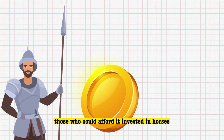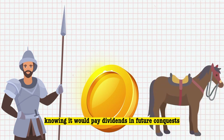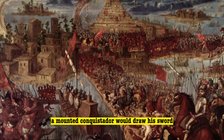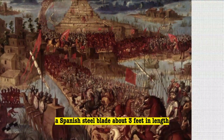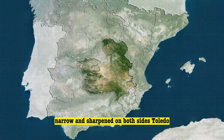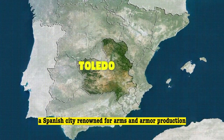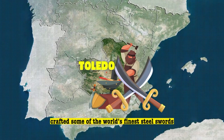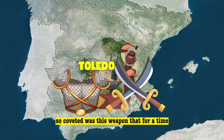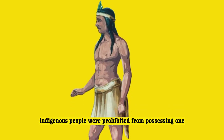Those who could afford it invested in horses, knowing it would pay dividends in future conquests. In close combat, a mounted conquistador would draw his sword — a Spanish steel blade about three feet in length, narrow and sharpened on both sides. Toledo, a Spanish city renowned for arms and armor production, crafted some of the world's finest steel swords. So coveted was this weapon that, for a time, indigenous people were prohibited from possessing one.